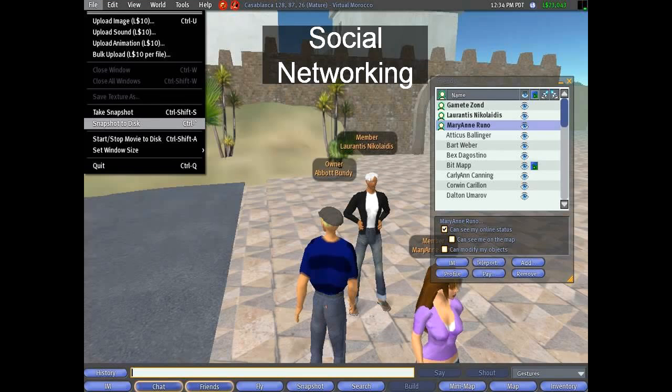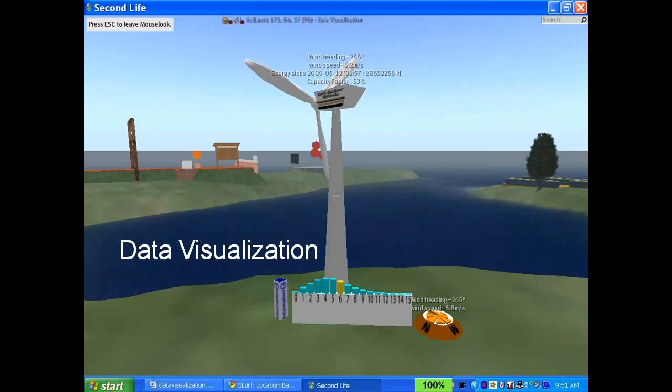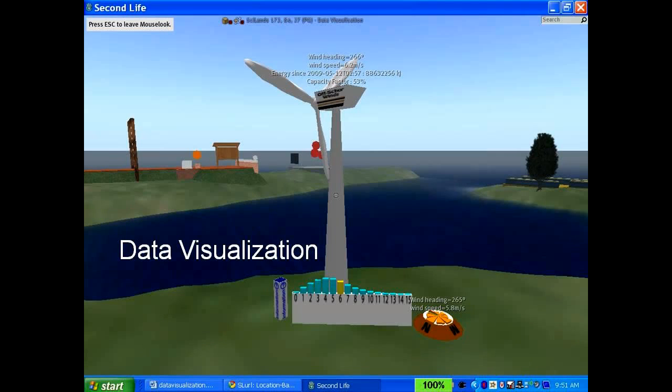And of course, social networking. Think about leading a virtual team all around the world — getting together for a conference call once a week doesn't give you much personality or insight into those folks. But if each person had a virtual office they could decorate, and you could meet in different virtual offices or even in a replica of your client's manufacturing facility, that gives you a completely different perspective than a conference call with typical distractions.